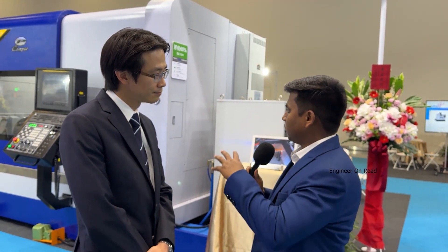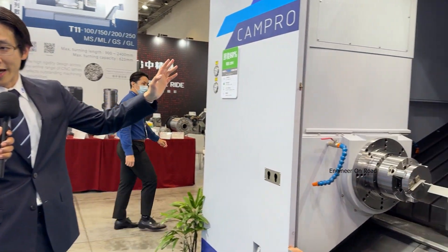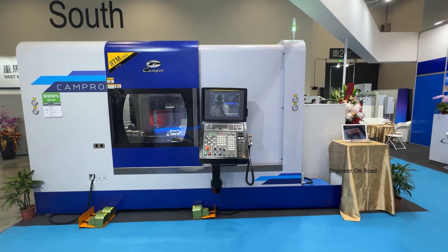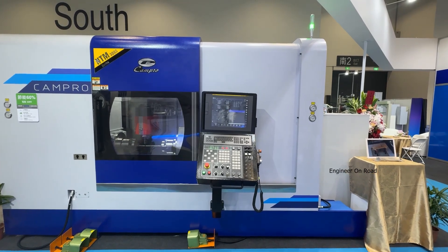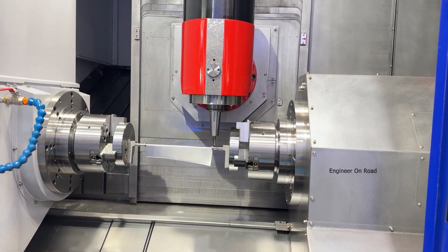So you are showcasing a lot of machines here. Can you explain about these machines? Yes, no problem. This machine is our NTM-30-A-S. It's a multi-tasking CNC lathe. You have the twin spindle and the Y-axis turret hand, so you can help the customer finish their workpiece in one loading.